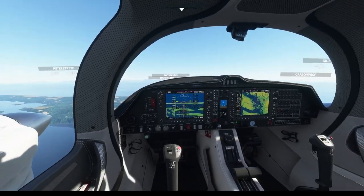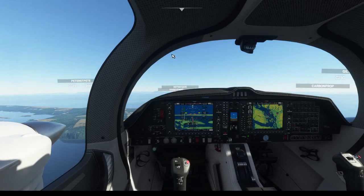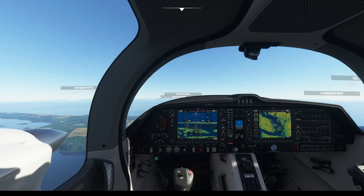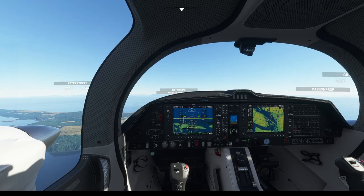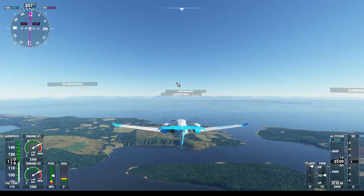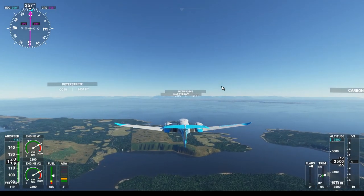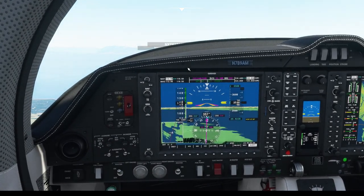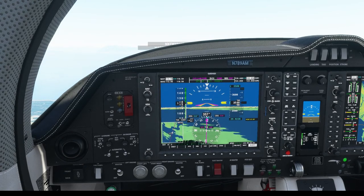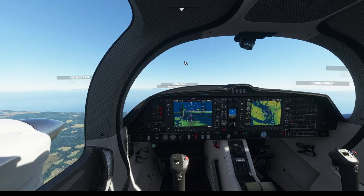I just got to contact Vancouver and then I'll finish talking about my channel. Vancouver approach, Diamond 9 Alpha Mike, we're at 3,500 feet headed to Vancouver. Diamond 9 Alpha Mike, Vancouver — information Foxtrot is current, runway 26L, altimeter 30.41. You can go direct to the threshold of runway 26L. Roger, expect runway 26L, 9 Alpha Mike.